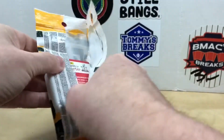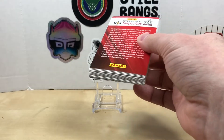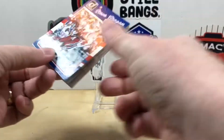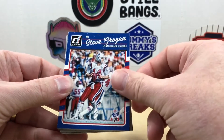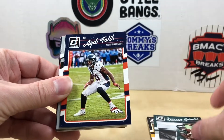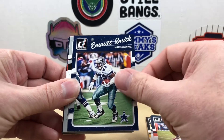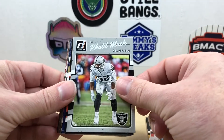Let's get into this and see what we can find. I've not opened this before so I'm somewhat familiar with the design. Starting off with a Steve Rogan from the New England Patriots, then we've got AB, Darren Sproles, Aqib Talib - nice - and Emmitt Smith. Flipping around to Khalil Mack.